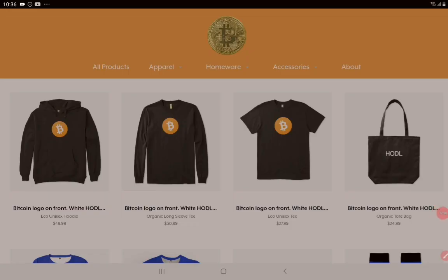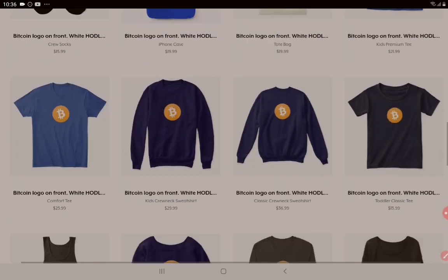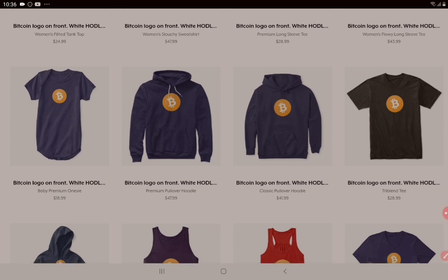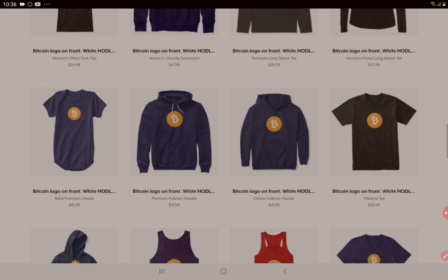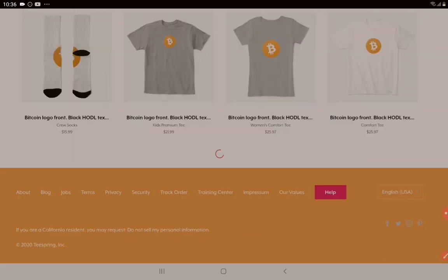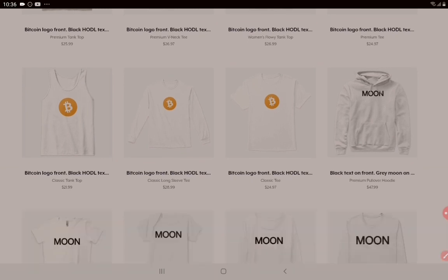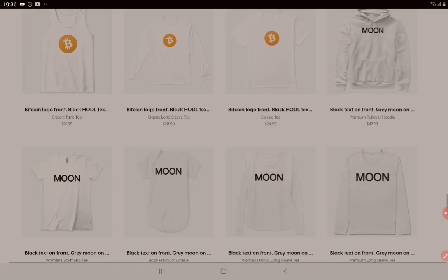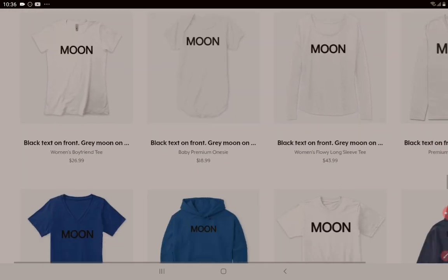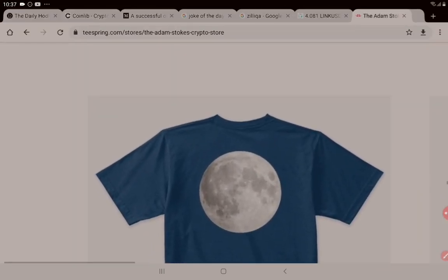Here we are at the Adam Stokes Crypto Store — a very original name. There are many shirts, tops, and singlets. Even check out this little baby outfit if you want to get a suit for your little one. There are also moon shirts that I've released, which I think are pretty cool. You can buy these things directly online; they get to you quite quickly. You can also reverse these designs — you can have the moon on the back or on the front. Your choice, and the same goes for the Bitcoin tops.